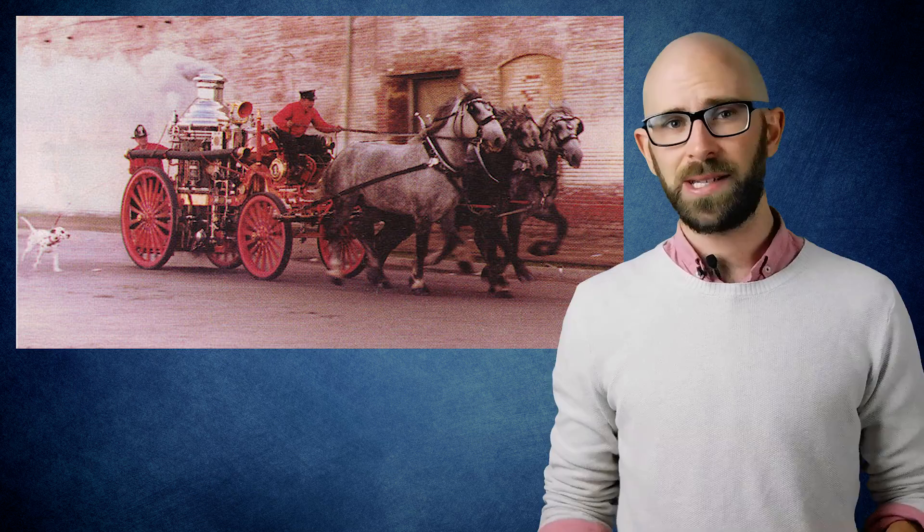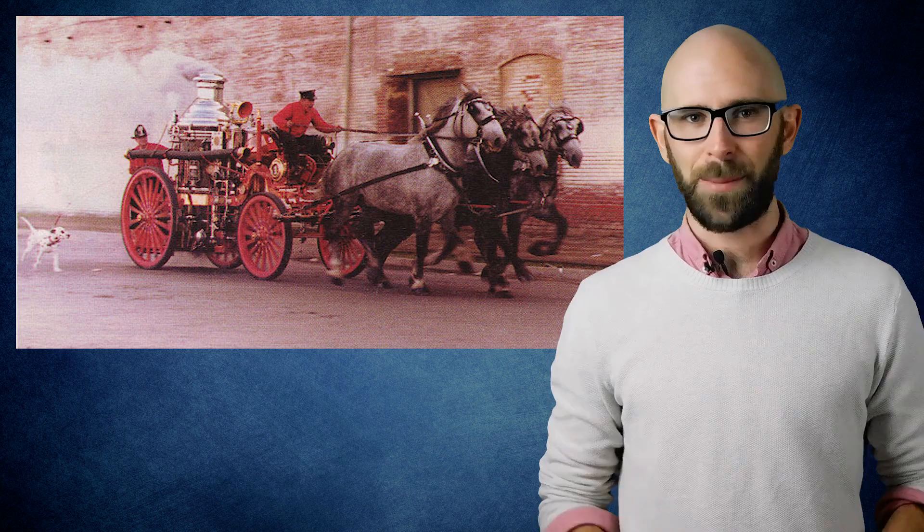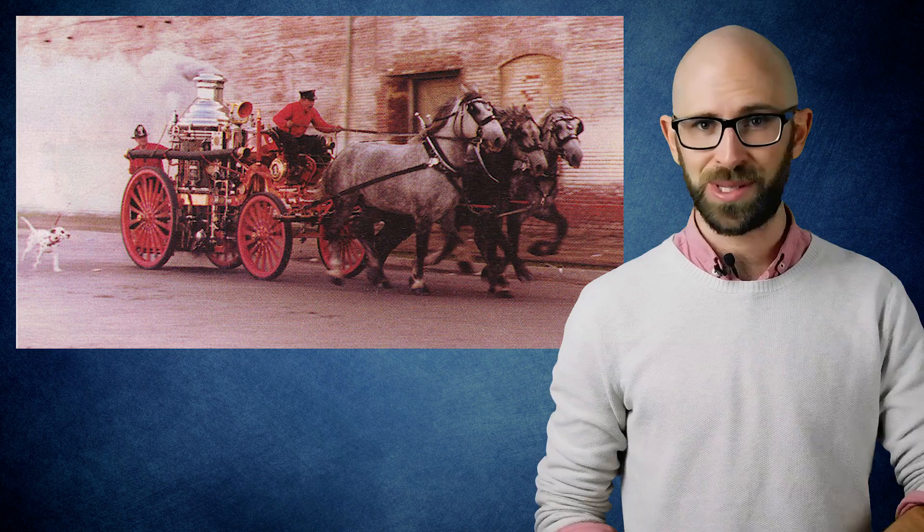This brings us back to the Dalmatians and the horse-drawn fire carriages. Because of the dogs' reputation and long-standing practice of using them this way, they were the dog of choice for running along with fire carriages. With their strength and stamina, they typically didn't have any trouble keeping up with the carriages even when the carriages were flying down the roads at high speeds.